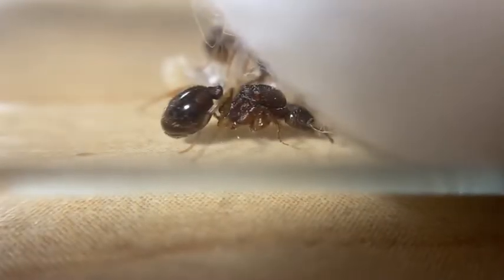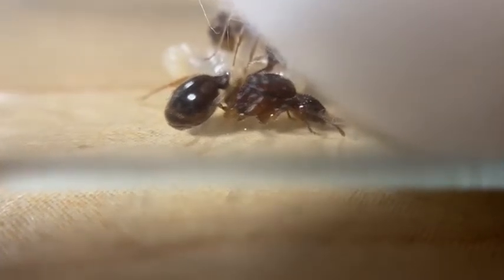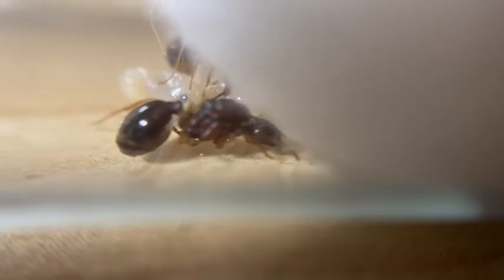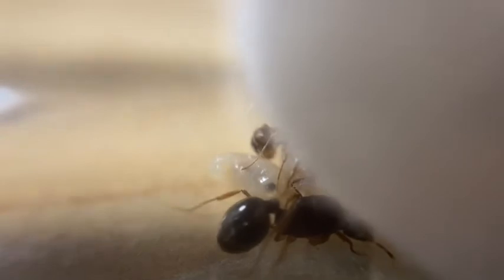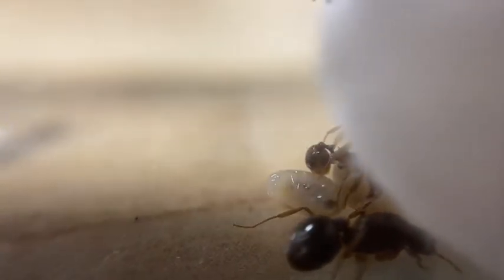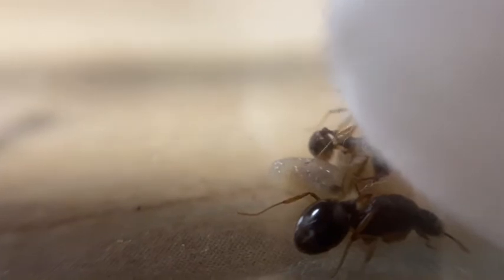The queen looks a little shy — I think she'd like to push that cotton ball out and escape. If you can see those eggs back there, they actually look like they're morphing into larvae already.